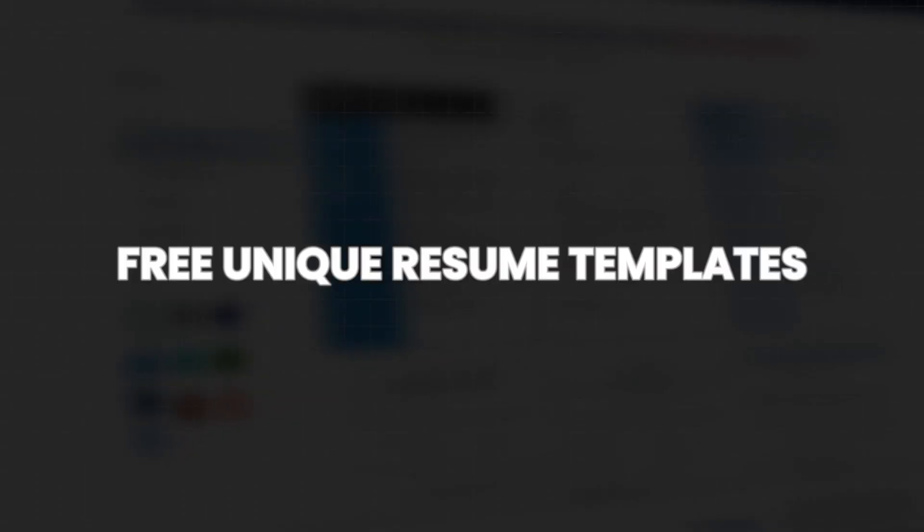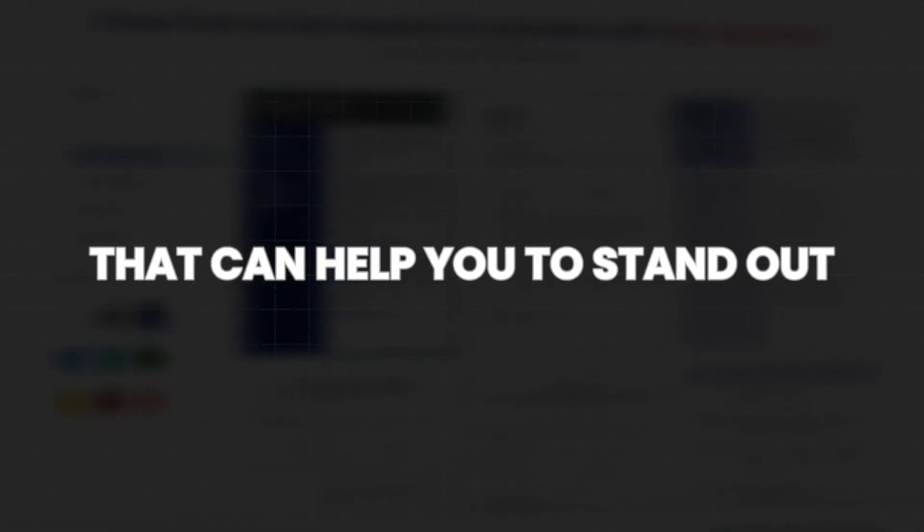But lucky for you, in this video I will show you how you can build a killer resume using ChatGPT so you can beat the ATS system and land tech jobs with big companies like Google, Apple, Microsoft, Amazon, and more. Also, stick around for the end of the video to find out how you can get free, unique resume templates that can help you stand out and will save you a ton of time to build.